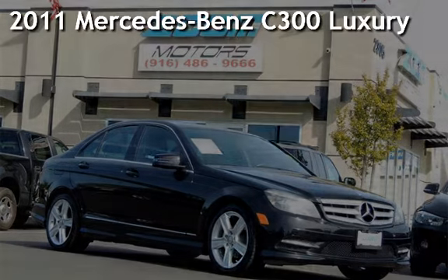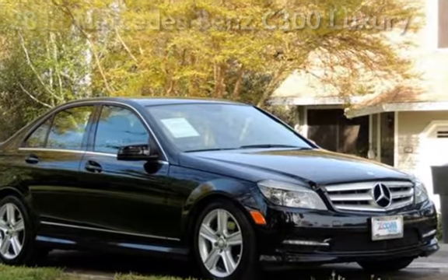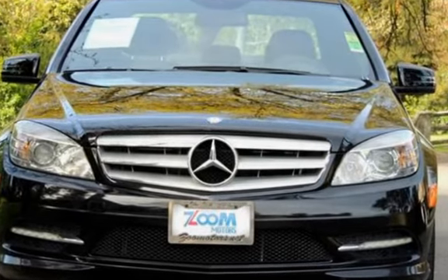Presenting a pre-owned 2011 Mercedes-Benz. This four-door sedan has a six-cylinder, 3.0-liter V6 engine, with rear-wheel drive and an automatic transmission.